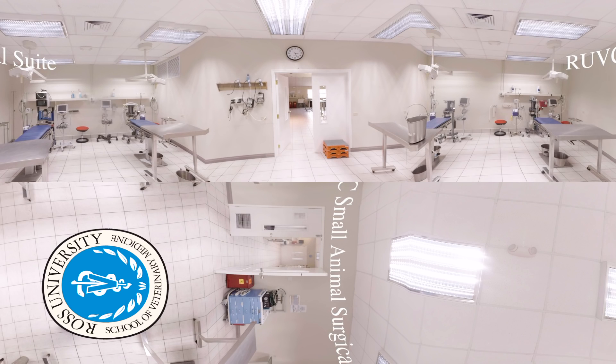This small animal surgical suite is primarily used for live animal surgery labs. Seventh semester students gain hands-on experience spaying and neutering cats and dogs in this facility. Patients treated here are largely from the surrounding community in St. Kitts as part of the clinic's community outreach activities and education program.